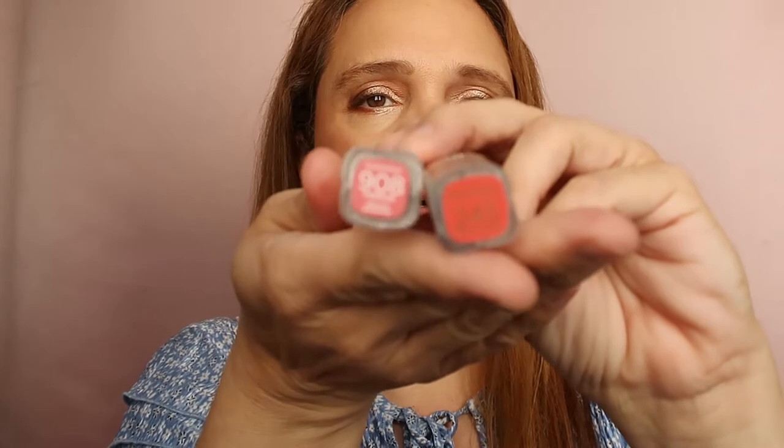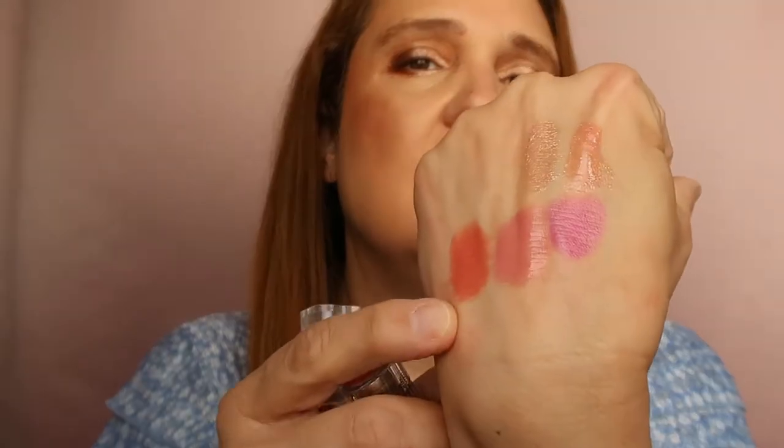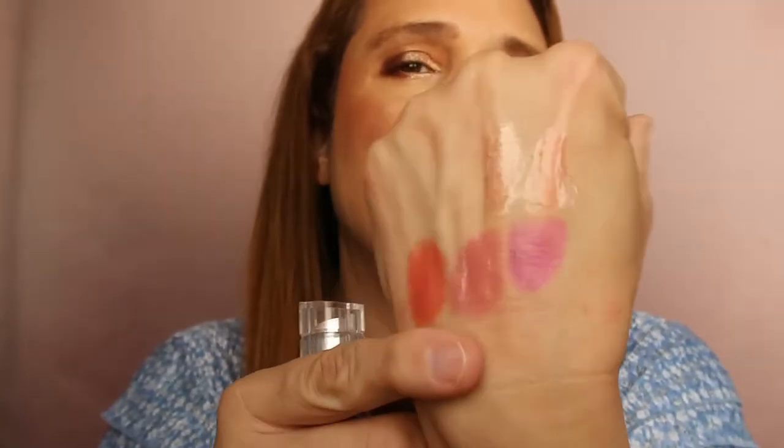I have two more L'Oreals from the Color Rich Shine line — number 908 and 245. I also have another one in my purse because I love it so much. These are beautiful shades, very creamy and soft on the lips. I love them both very much, so they're going in the keep pile.